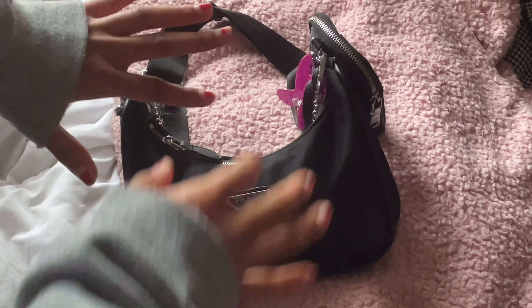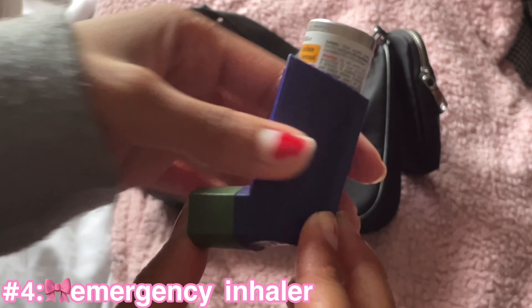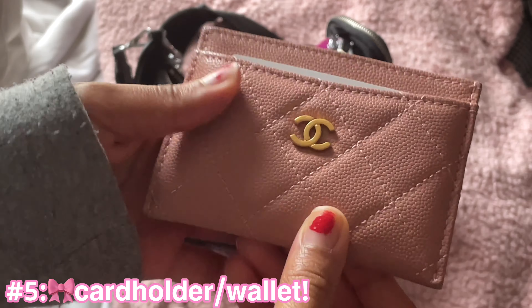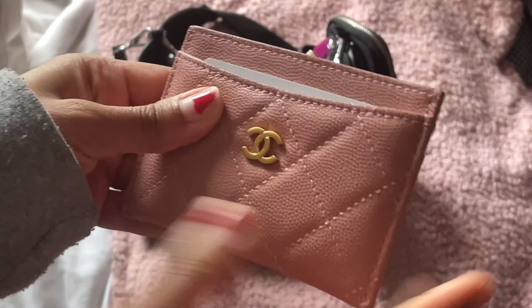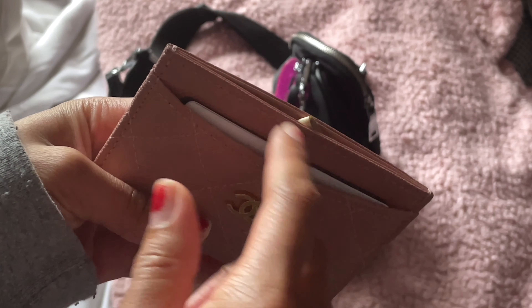Now for the actual main inside of the purse. First I have my asthma rescue inhaler because I have asthma, so I love to have a rescue inhaler with me everywhere I go just in case. I have my wallet — this is my new Chanel wallet that my mom got me and it's just so pretty, it's kind of a pink color. The thing about the card holder is it's kind of hard to stick cash in here with the coins and stuff.